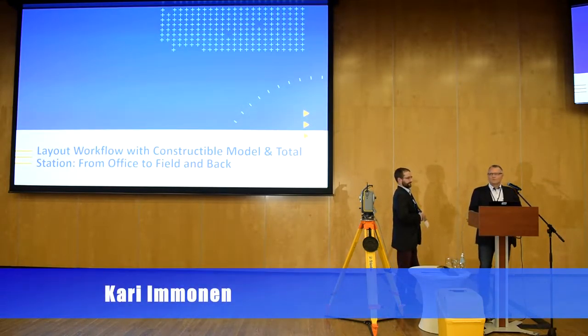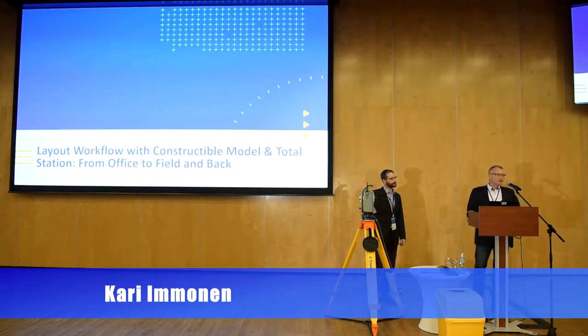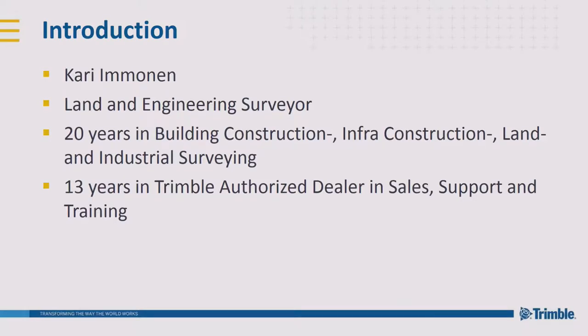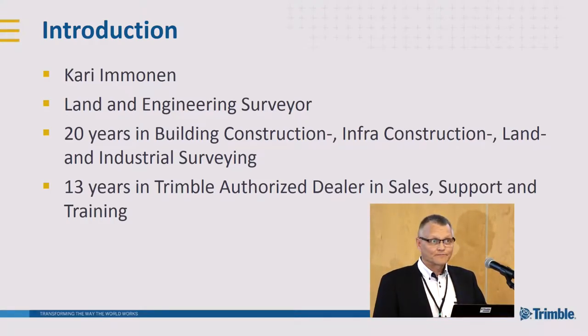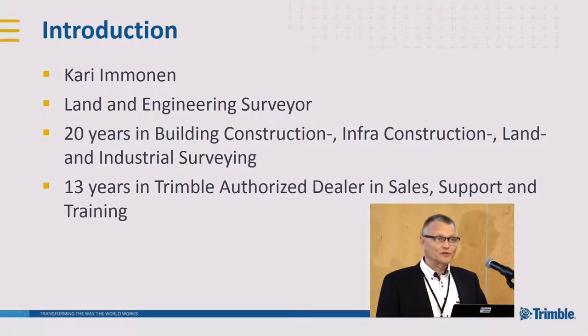Thank you. I hope you can hear my voice. Everybody is awake and in good mood. In this session I'm going to demonstrate to you how to operate with the building information model to the field — how to lay out these points, or we can also say set out these points and features that come from the model to the field. I'm trained as a land and engineering surveyor and have been operating approximately 20 years in building construction, infrastructure, and different kinds of surveying applications, including land and industrial surveying. Some paper machines are really familiar to me. My idea here is to convince you that I know what I'm talking about.